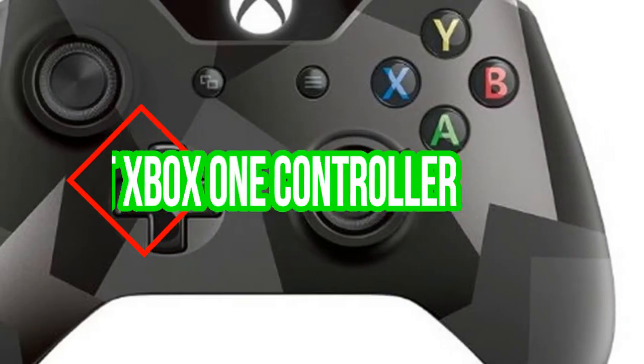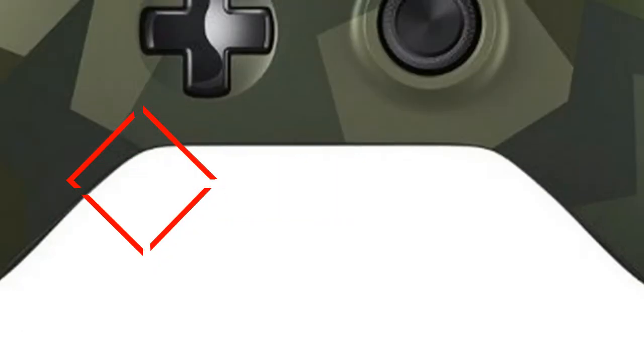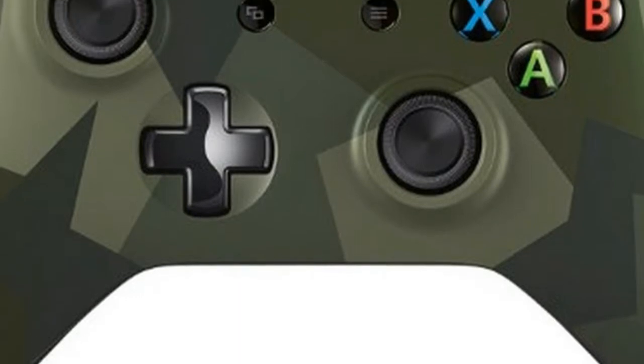The best Xbox One controller deals on Amazon Prime Day 2018. Snag a discounted brand new Xbox One controller today.